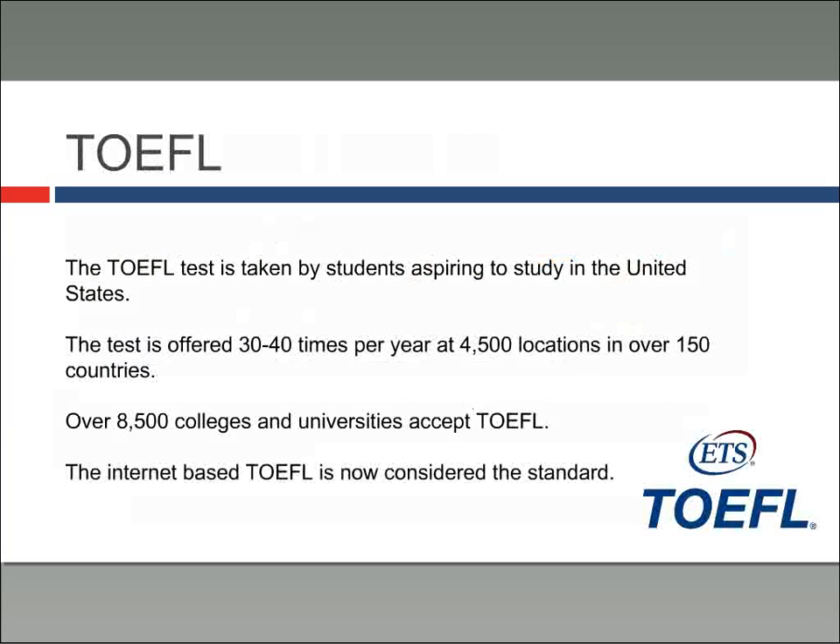Now that we've finished our discussion of the SAT, we will move on to TOEFL. Again, this is taken by students aspiring to study in the United States who are not native English speakers. The test is offered 30 to 40 times a year at 4,500 locations in over 150 countries. Over 8,500 colleges and universities accept TOEFL, and almost every American university accepts it. At this point, you'll be taking the internet-based test.